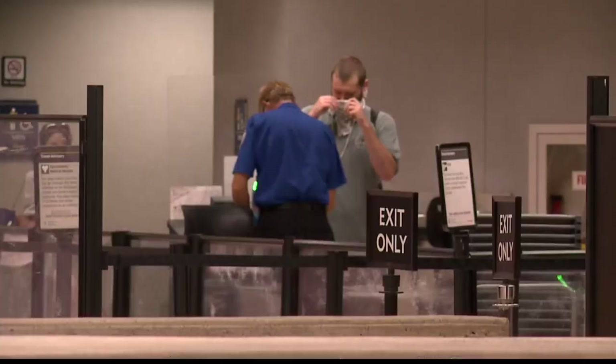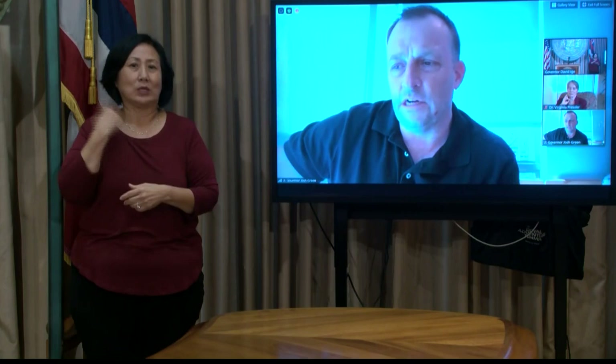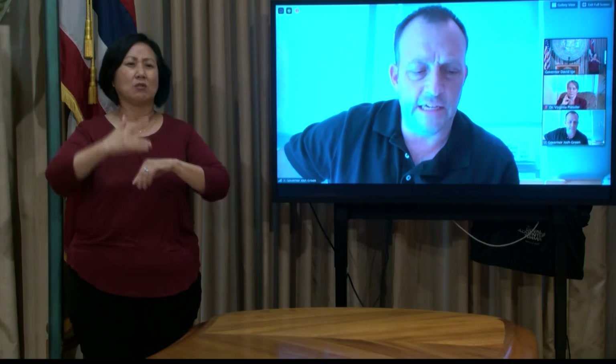But it may not stop there. Lieutenant Governor Josh Green says more testing could be possible at the airport. There's even some discussion about a second test here in Hawaii. Once the technology and availability of tests becomes very good, we may even be able to pursue that if it's not too expensive and we can do it on the spot.